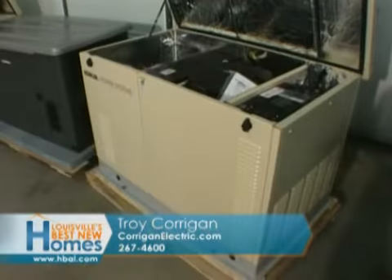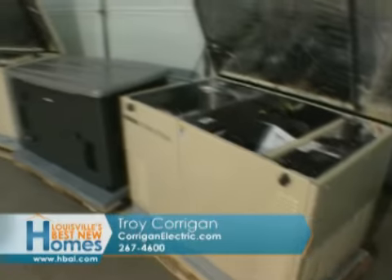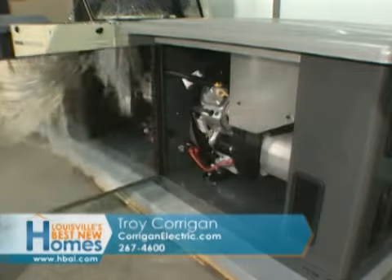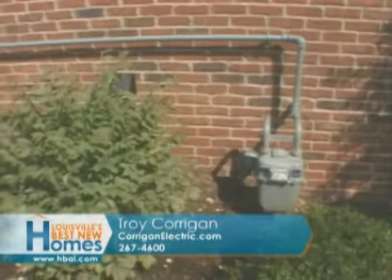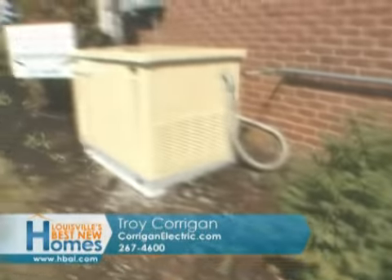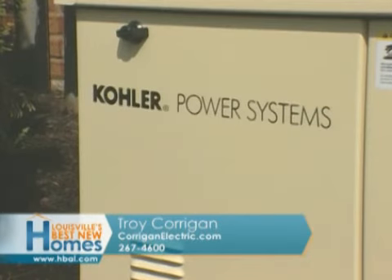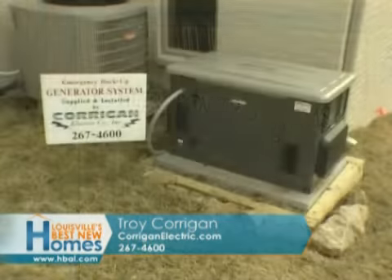We've had some generator calls — generators are still going, we're still selling those. That's a good product in the area. When you're in an area that has power outages, or if you can hear the wind behind us — it calls a limb to come down and power will be out for a while. If you have power outages, that's a great option. You can't beat it.